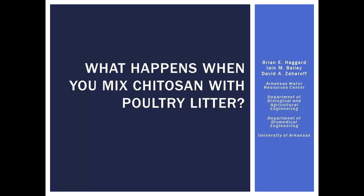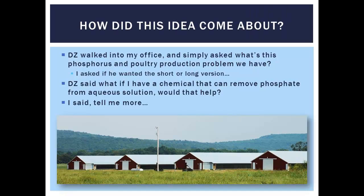You're probably wondering what someone in Biomedical Engineering wants to do with poultry litter. How this idea came about — mixing chitosan with poultry litter — was David Zarhoff walked into my office, and this guy's a character; he sits down and asks, 'So what's this chicken poop and phosphorus problem?' And I said, 'Do you want the short answer or the long answer?' He said give me the short answer. So I said: we're importing phosphorus from the Midwest in feed, we're feeding it to our chickens, the chicken's pooping it out, and it's staying here.